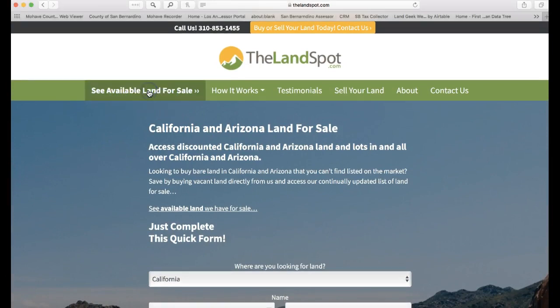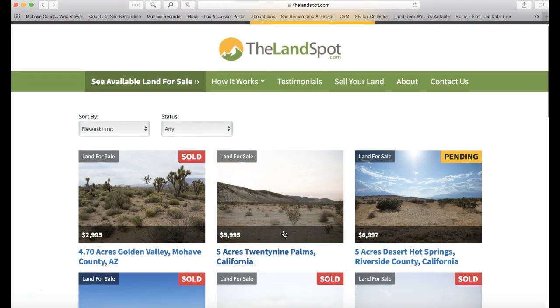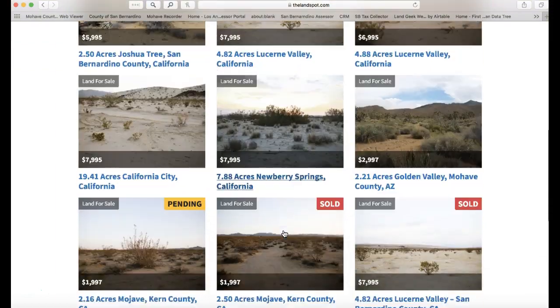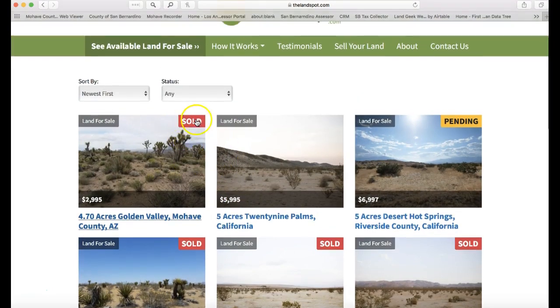When we go to the Properties page, we can choose 'See Available Land for Sale.' Click that button and this will take us to the properties that are currently available, so we can look at everything that's available right here.